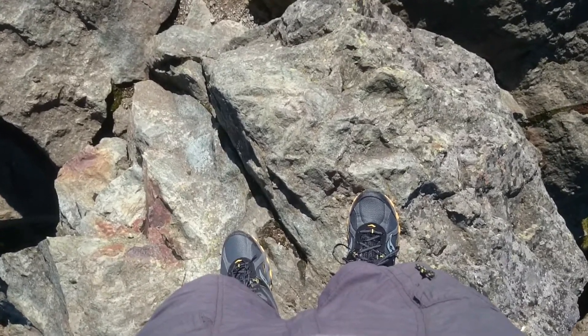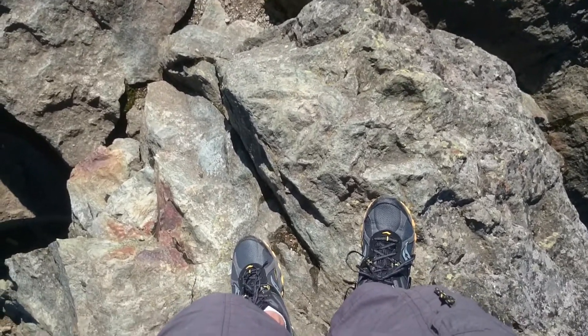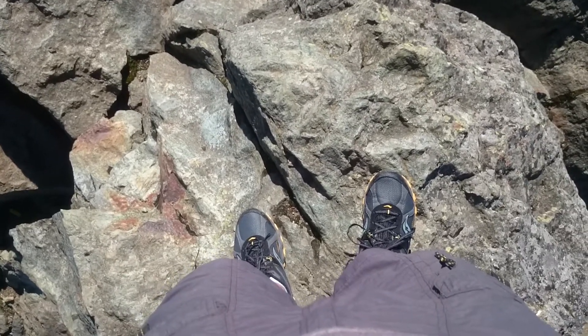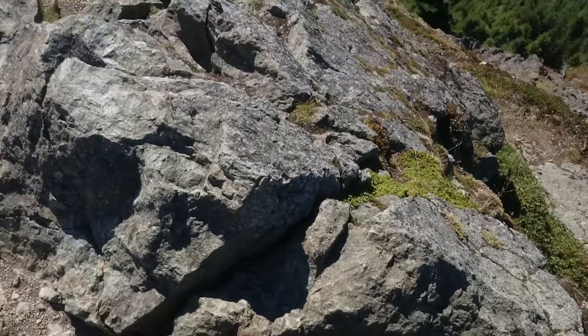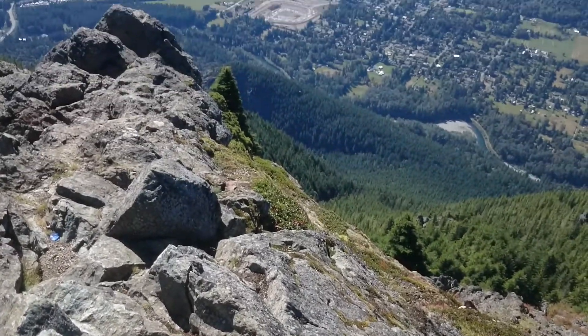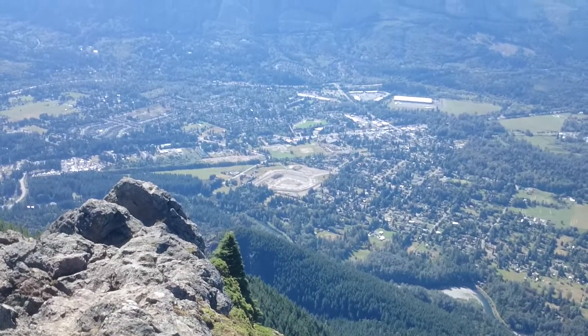Here I am on the top of a mountain. It's a beautiful view, isn't it? Oh wait, hold on. There we go. That's better.